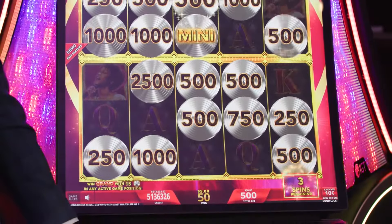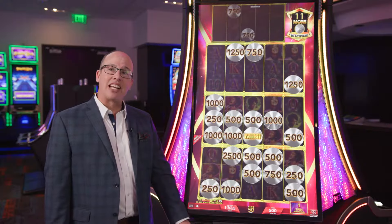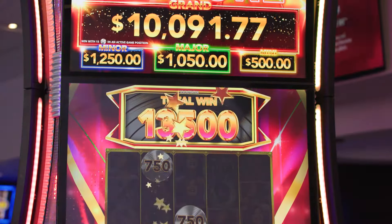Players continue to play until they run out of spins. And once they run out of spins, they collect all of the values that they've accumulated. This is a great bonus and players can win some good money here.